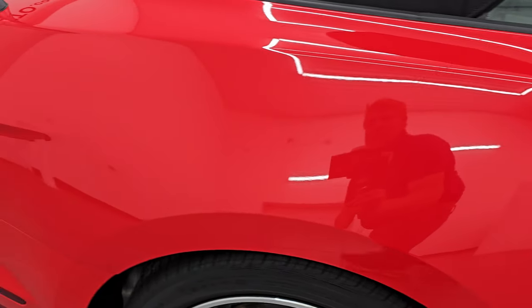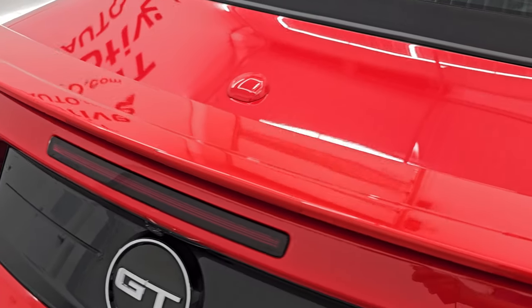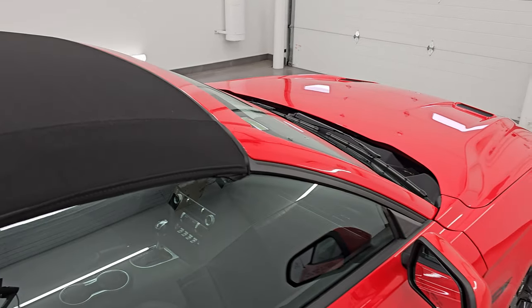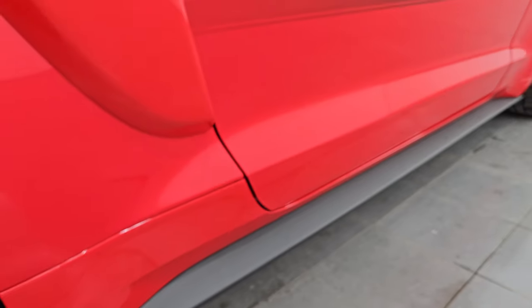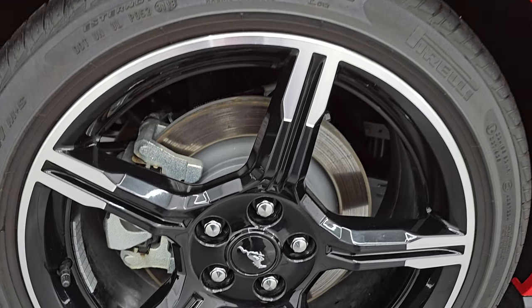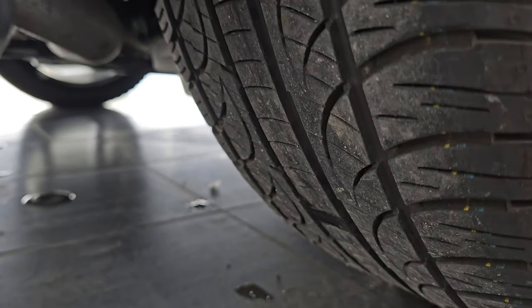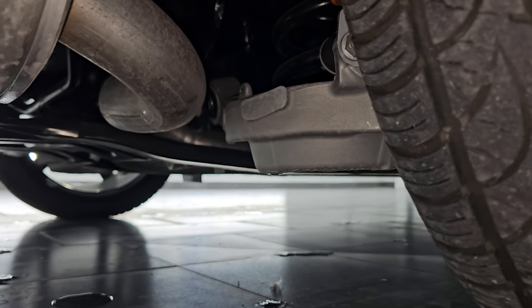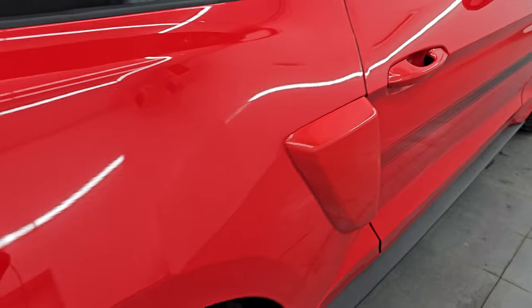Take note of how reflective and mirror-like that paint is. I take these HD videos so if you're far away or can't make the trip, you can see the car, hear the car, and have confidence in what you're looking at before you even get here — no surprises. The California Special package gives you a decal down the side — just a sticker, so you could always take that off — as well as side moldings.